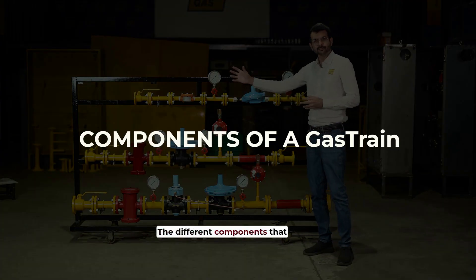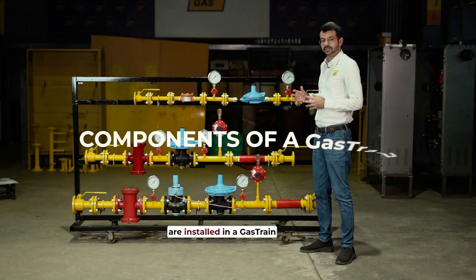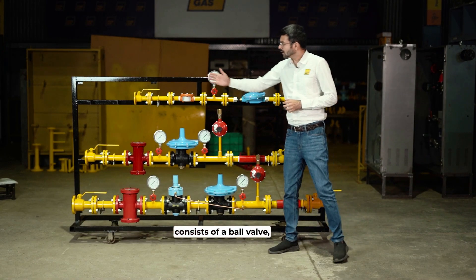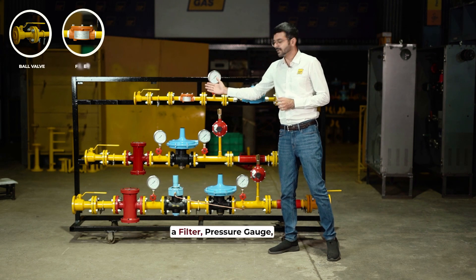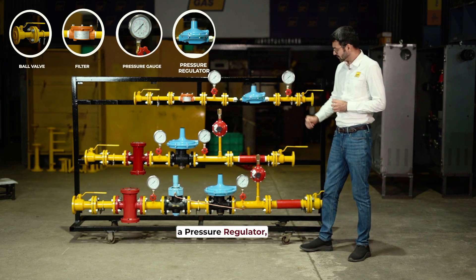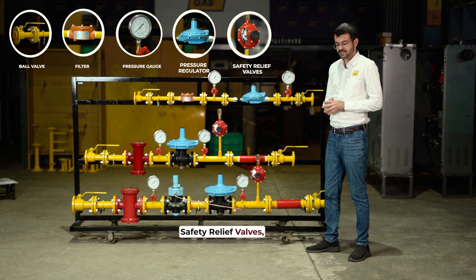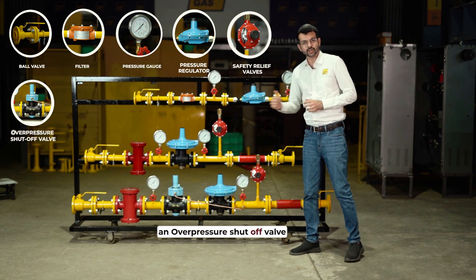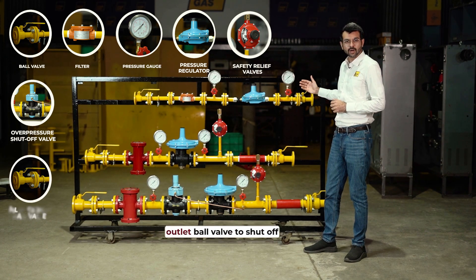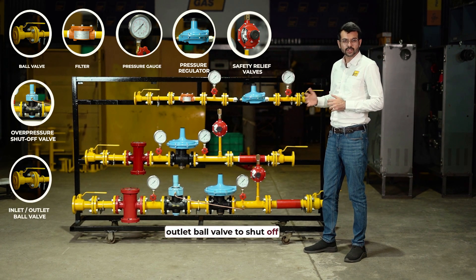The different components installed in a gas train consist of a ball valve, a filter, pressure gauges, a pressure regulator, safety relief valves, an overpressure shutoff valve, and another inlet and outlet ball valve to shut off the gas supply.